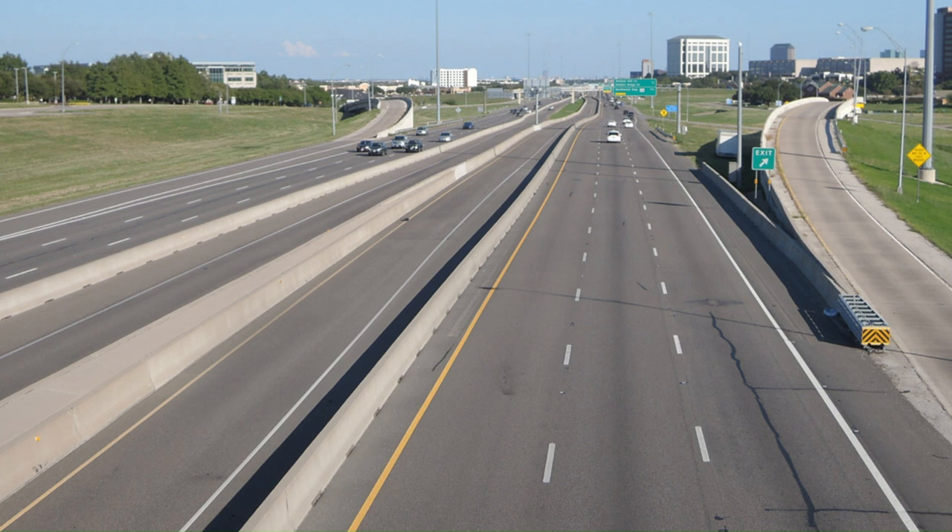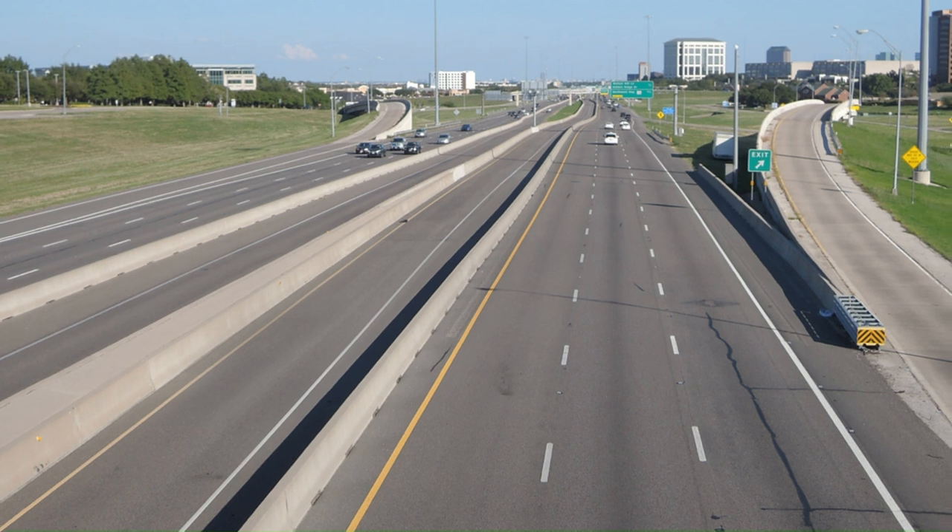They also added one express lane in each direction on Texas 114 but kept everything else the same. They also added a bit to Loop 12 to coordinate with the LBJ Express project, trying to connect that portion so you can have a link from the I-35E Express lanes to Loop 12, to the 114 Express lanes, and the State Highway 183 Express lanes.